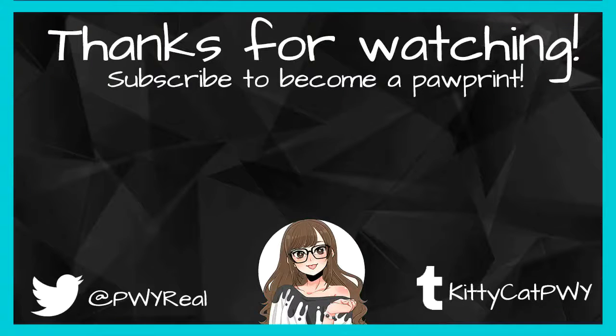I hope you guys are having a purr-fect afternoon, evening, or whatever, wherever you are in your neck of the world. Be sure to like, comment, and subscribe to become a paw parent, because I post new videos all the time. I'll see you all in the next video — bye!